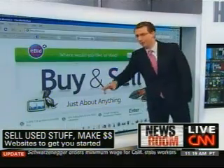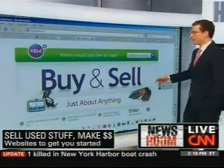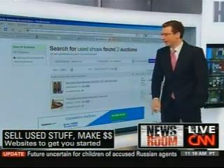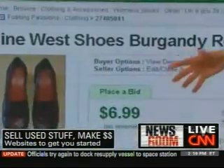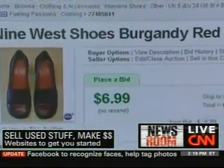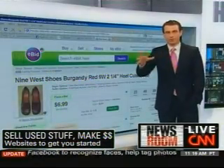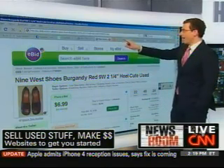eBid.com — everyone knows eBay, but a bunch of people wrote me telling me they use eBid.com. I was taking a look at what kinds of used things they have, and one of the first things that came up was used shoes — Nine West shoes for women at $6.99. You never know what people are going to be going for online, and people really have been selling similar things there.